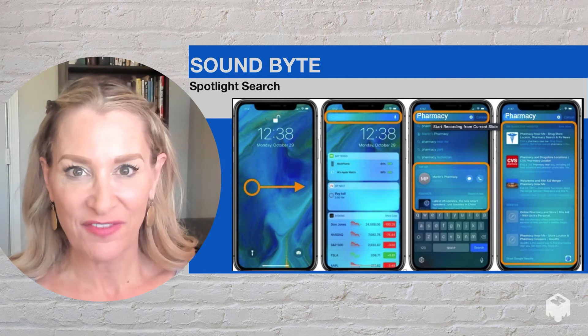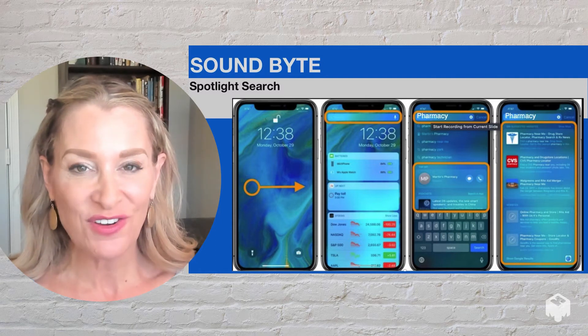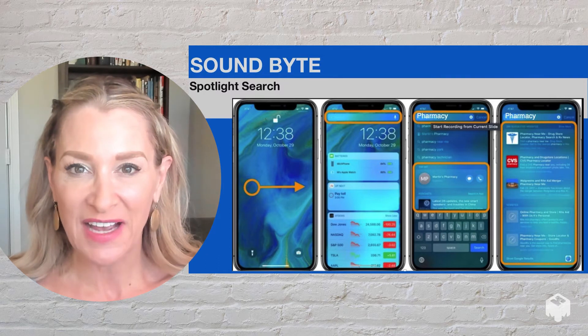On any iPad and any iPhone, if you swipe down from the middle of the screen, there will appear a search field and there you can search for anything within your device.